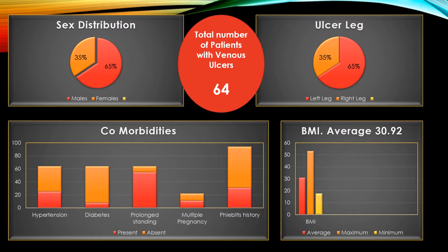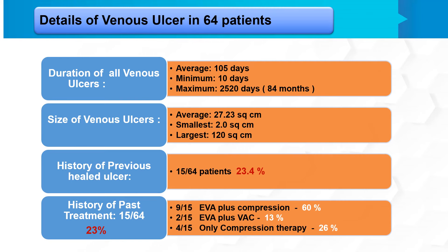All ulcers were around the medial malleolus, and all patients underwent endovenous laser closure of the great saphenous vein with a 1470 laser and concomitant foam sclerotherapy for non-truncal varicose veins. Sixty-five percent of patients were male, 65 percent of cases were in the left leg. Hypertension was present in about 25 percent of patients; diabetes in a small percentage. The vast majority had jobs requiring prolonged standing. Among female patients, there was an equal distribution of single versus multiple pregnancies, and almost 35 percent had a previous history of phlebitis.